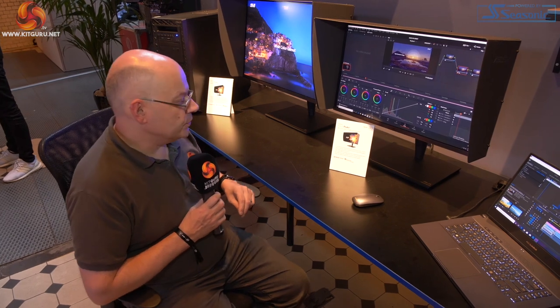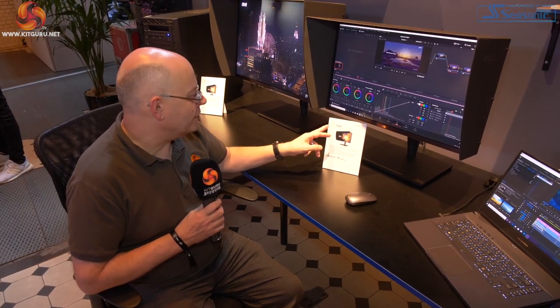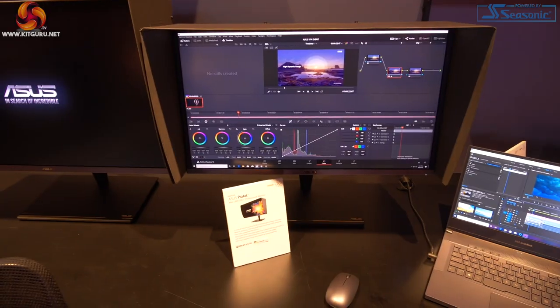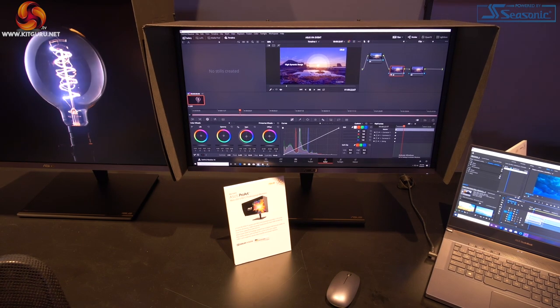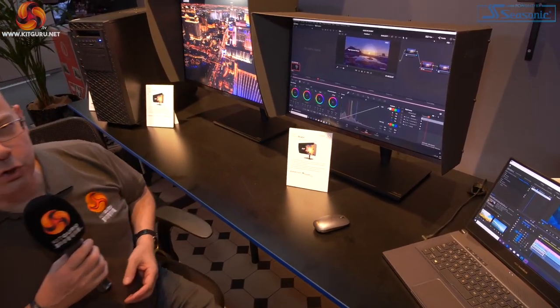Another innovation from ASUS: the ProArt PA27UCX, a 27-inch 4K HDR IPS display. The significant feature here is the mini-LED backlight. I wouldn't begin to guess at the price of this display, but under actually quite reasonable lighting conditions here, it looks gorgeous.